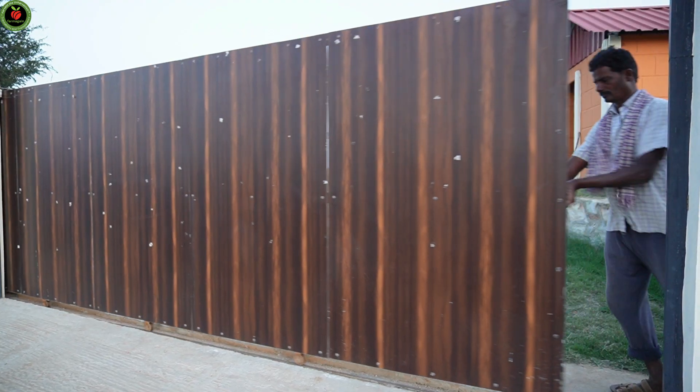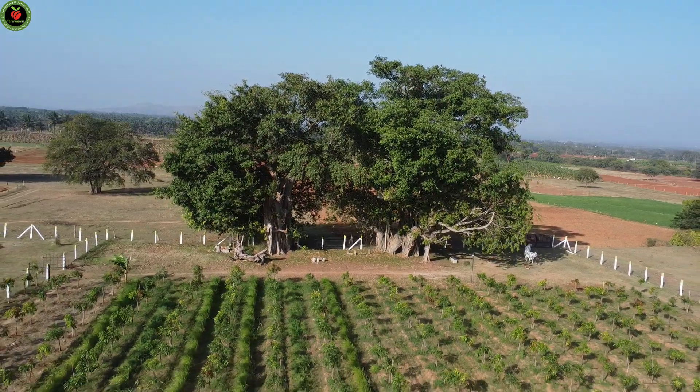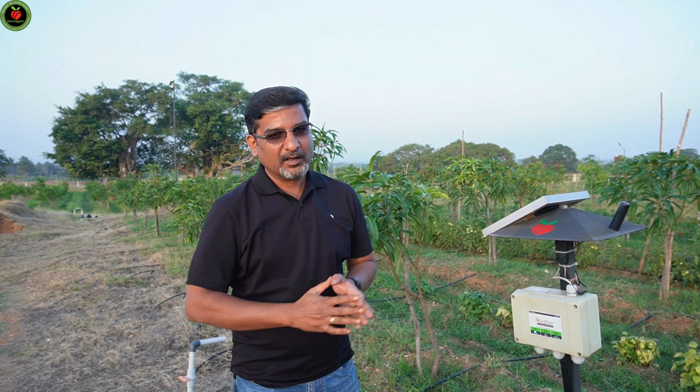This is a 5-acre farm, of which about 4 acres have been planted with mango plants. They have used 3 different varieties of mango: Alphonso, Kesar, and Imam Pasant — almost in equal ratio.